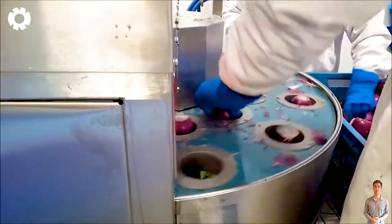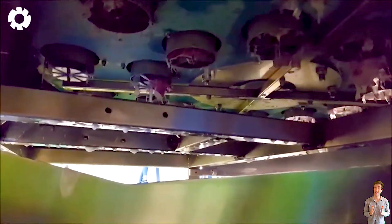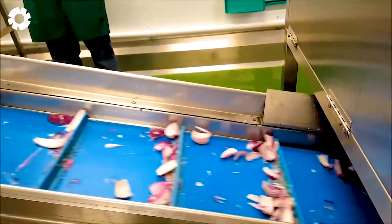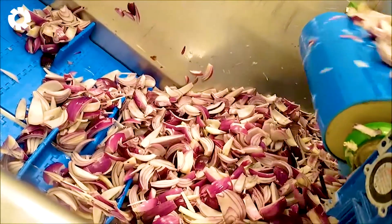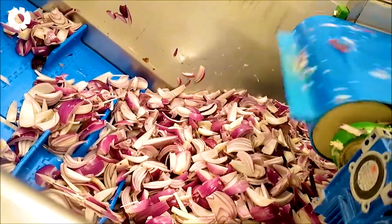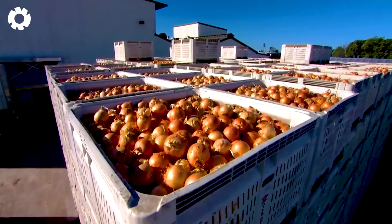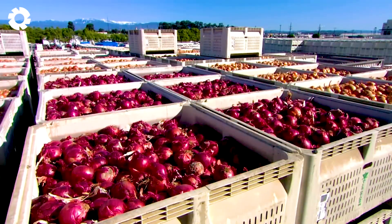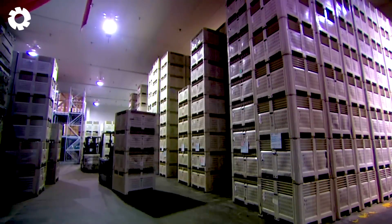After peeling, the onions are cut according to their intended use. Diced onions are prepared for frozen foods, while sliced onions are packaged for ready-to-eat meals. The production line then moves the onions to the final stage — packaging — where the products are placed into bags, boxes or containers, labeled with full information, and are ready to leave the factory to reach consumers everywhere.